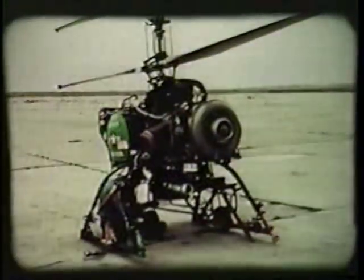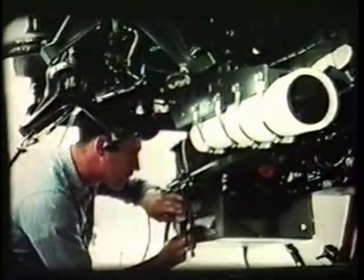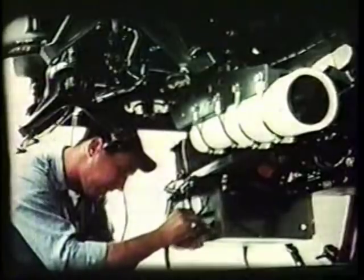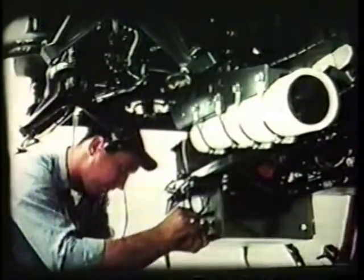The flight and vibration-free characteristics of the QH-50 series led to experimental investigations with motion picture and TV cameras. This resulted in the Navy's decision to explore the possibility of using the vehicle for surveillance and reconnaissance.